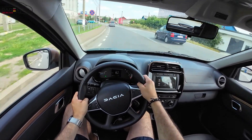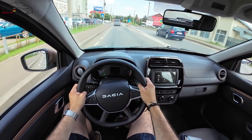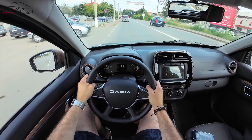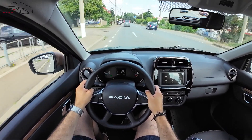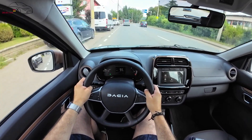Ca și echipamente opționale, putem alege adapterul de încărcare rapidă DC 30 kW, prin care obținem o încărcare a bateriei până la 80% în 56 de minute, sau un cablu de încărcare mod 2, prin care putem încărca mașina la priza de acasă.